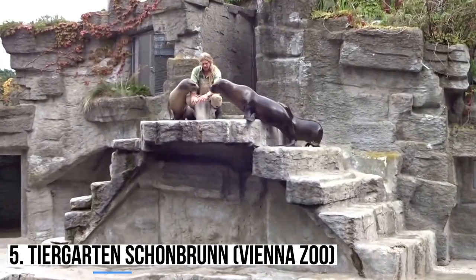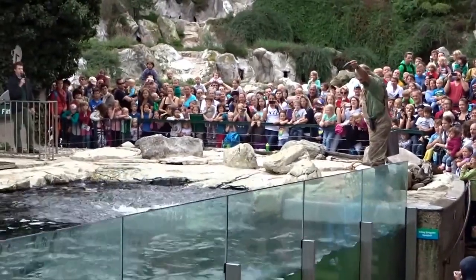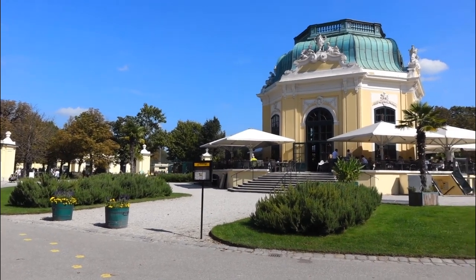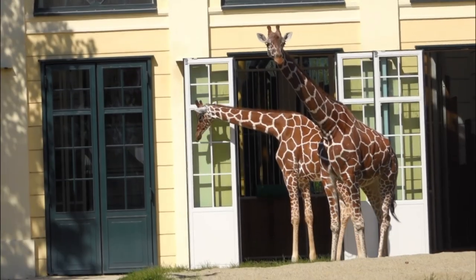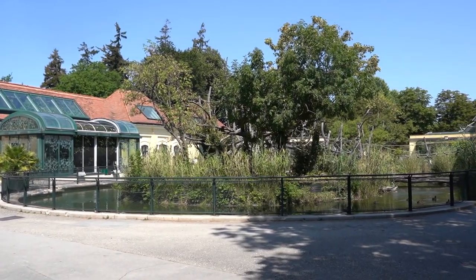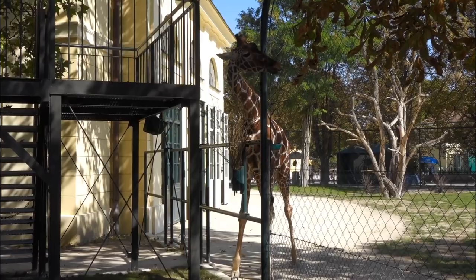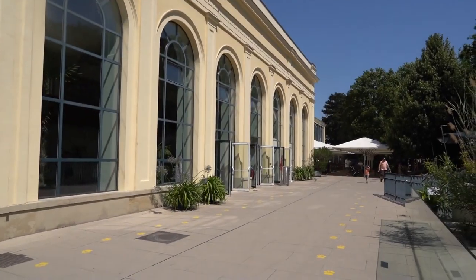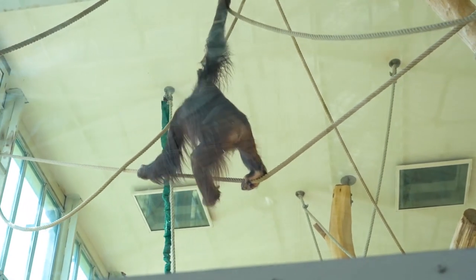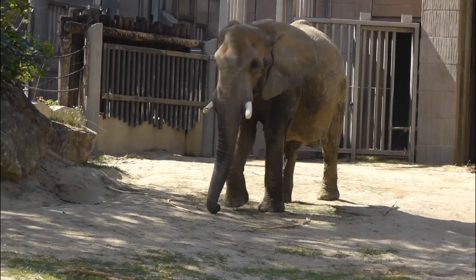5. Tiergarten Schoenbrunn — Vienna Zoo. Located within the grounds of the Schoenbrunn Palace, the Tiergarten Zoo is the oldest zoo in the world and touts itself as a center for species preservation and educational fulfillment. Originally built as a menagerie, the zoo has several original buildings from that era, mingled together with more modern structures, creating a pleasant place to walk through. The zoo is home to a myriad of animals, from the endangered giant panda to giraffes, sea lions, and sloths. There are many talks throughout the day by experienced zookeepers, and even a simulated Amazon rainforest environment to walk through. As zoos go, the Vienna Zoo is one of the finest in the world.